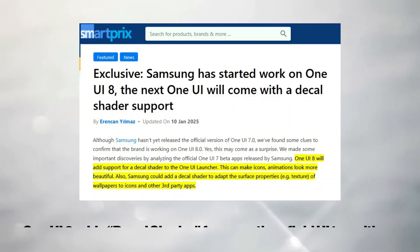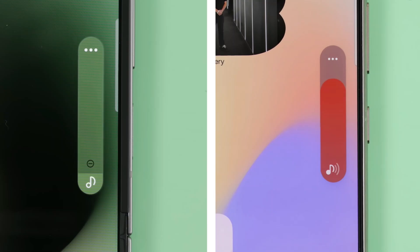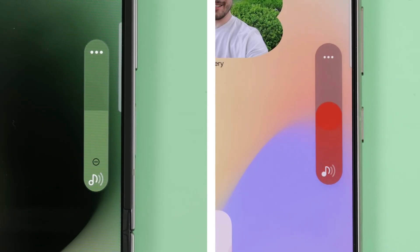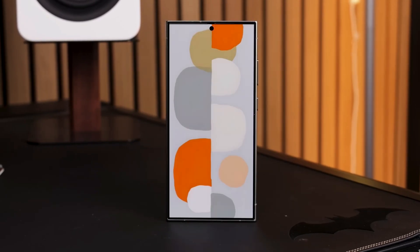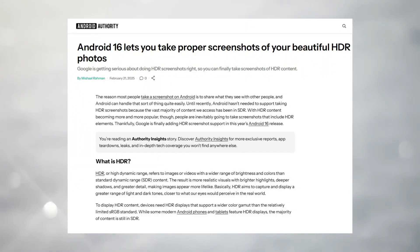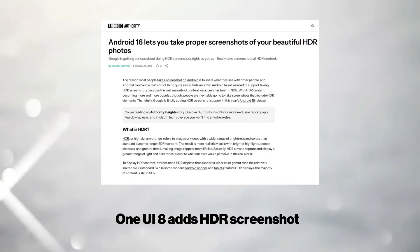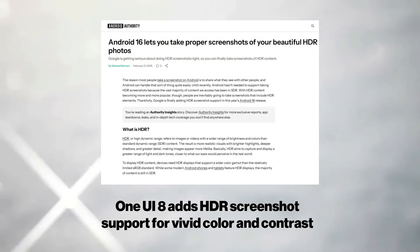One UI 8 introduces decal shader animations, bringing smoother and more fluid transitions across the entire user interface, building on the improvements seen in One UI 7. Android 16 complements this by adding system-wide forced dark mode, including support for legacy apps, and testing an ultra-low brightness setting for better nighttime usability. Another visual enhancement comes in the form of HDR screenshot support, finally preserving vivid colors and contrast when capturing content on HDR-capable displays.